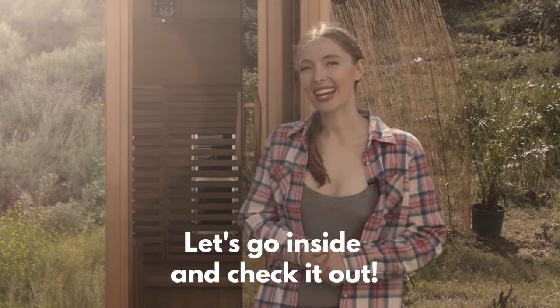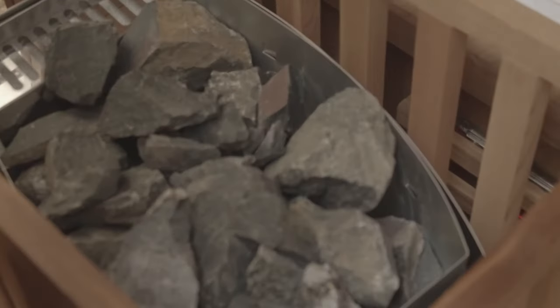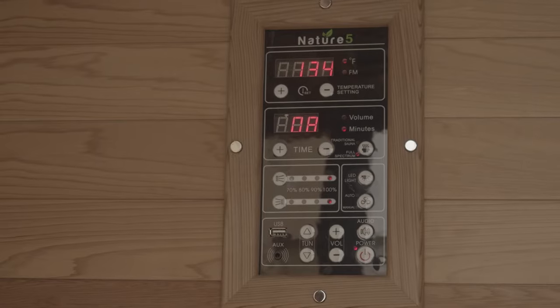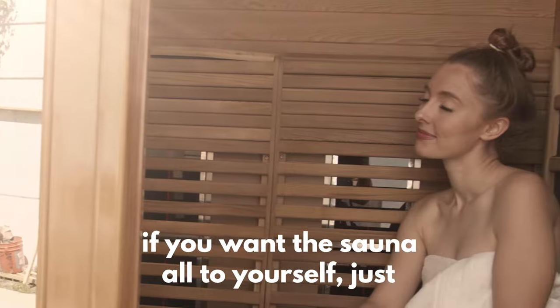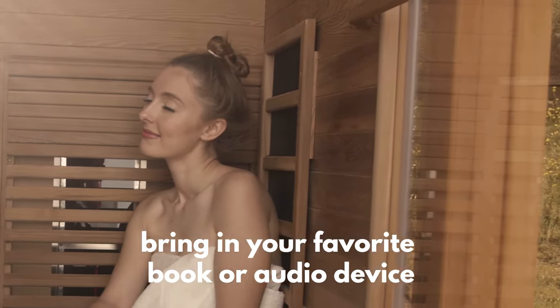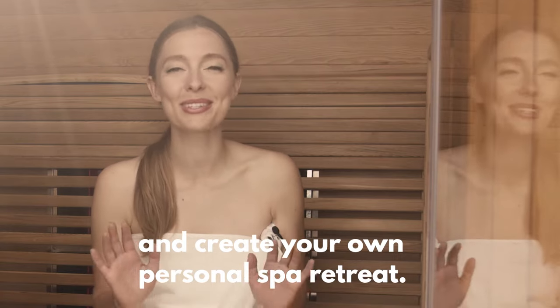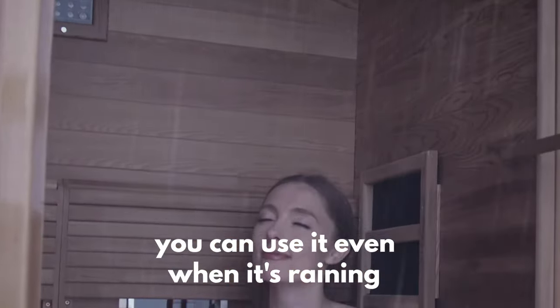Let's go inside and check it out. I really love how much room is inside the sauna. If you want the sauna all to yourself, just bring in your favorite book or audio device and create your own personal spa retreat. Because this is an outdoor sauna, you can use it even when it's raining or snowing outside.